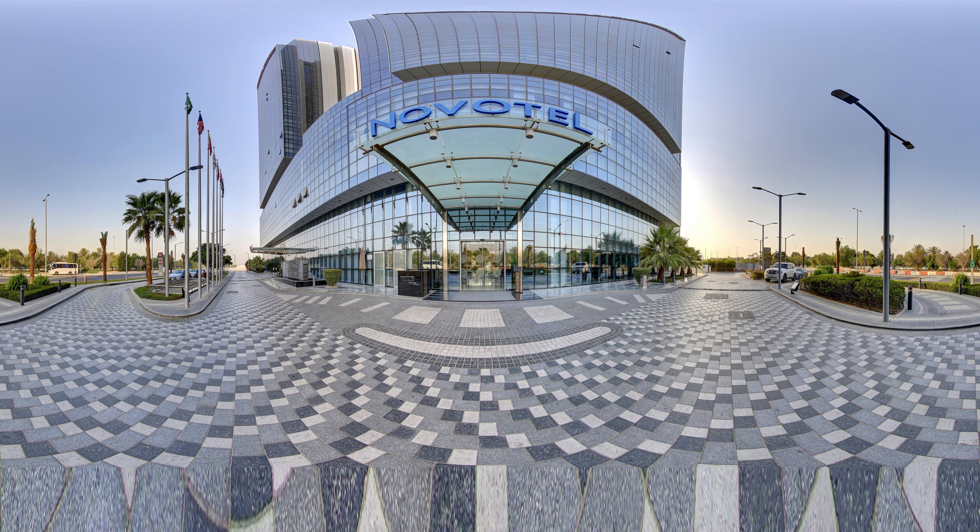Welcome to Novotel Abu Dhabi Gate Hotel. This is a 360 degree video. Simply click and drag or move your smartphone to look around.